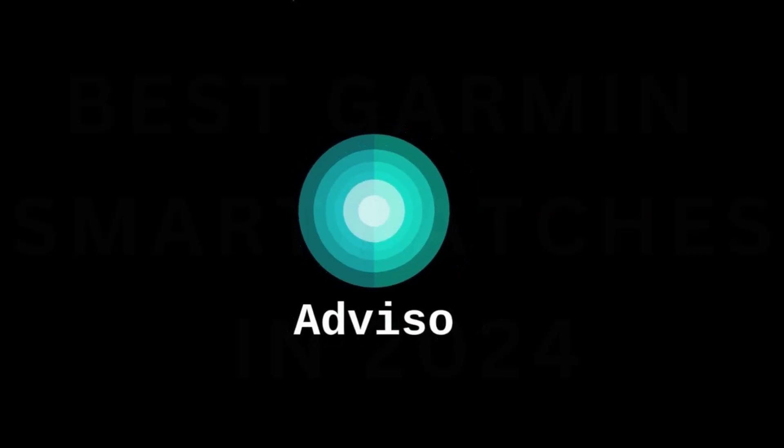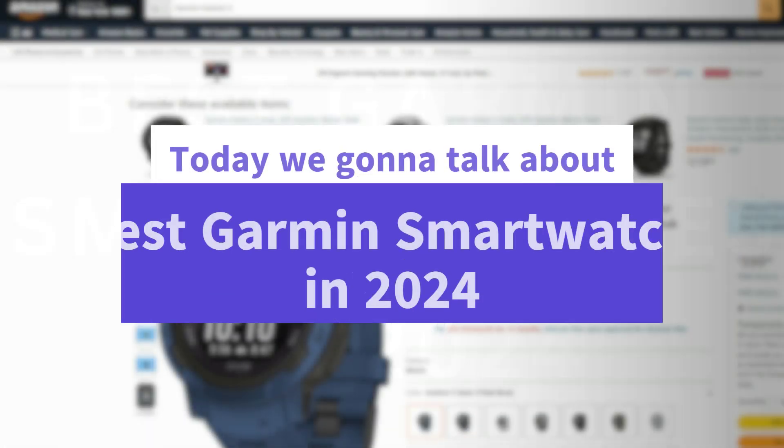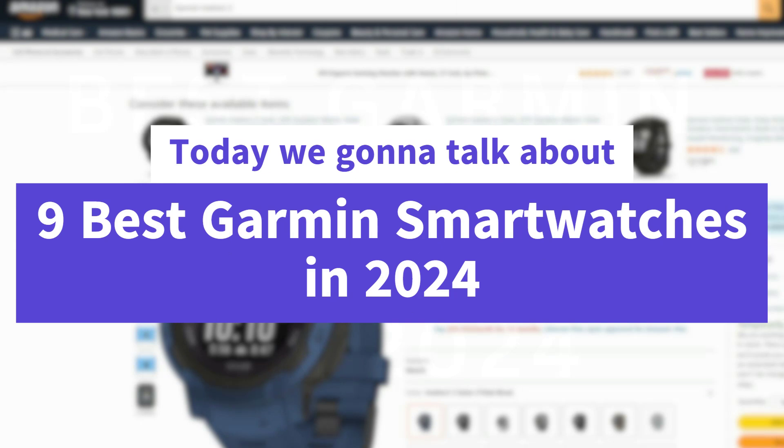Hello and welcome to my YouTube channel. Today we're going to talk about the 9 best Garmin smartwatches of 2024.